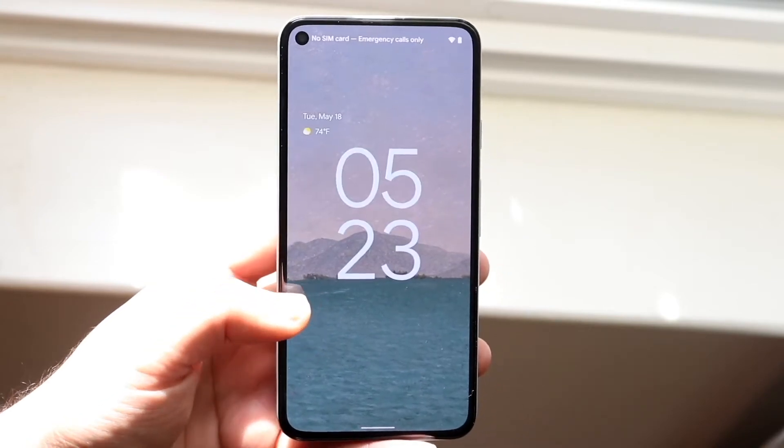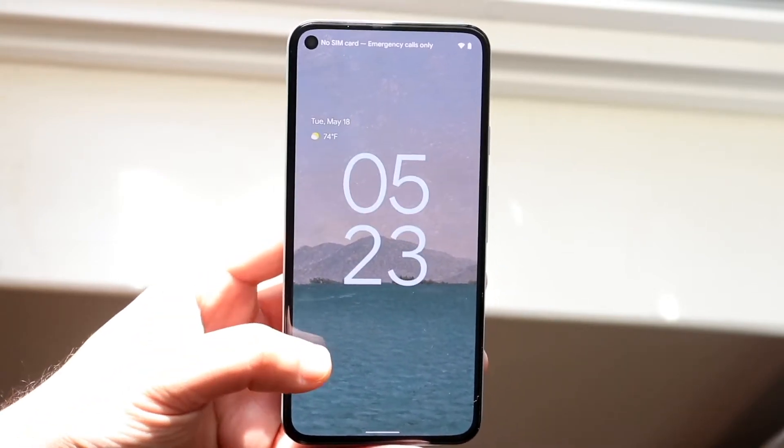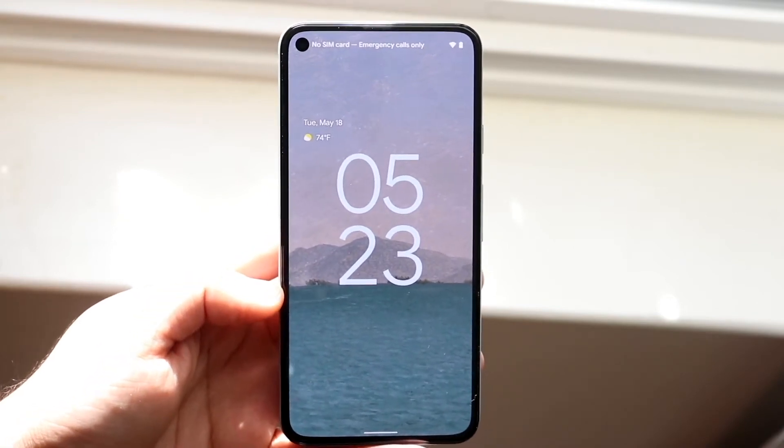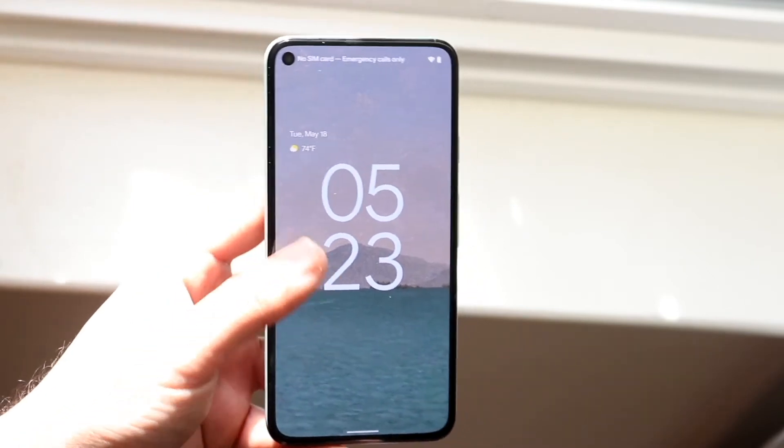Android 12 is a major change when it comes down to the UI — that was one of the biggest things I saw in all the leaks we've been talking about. I was kind of sad that the alpha and beta didn't bring anything UI-wise, but now we do have it.